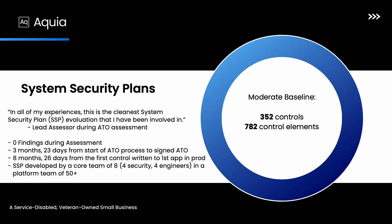Why should you listen to me about any of this? I've had some positive feedback in the past and I've done this fairly well across agencies. For a moderate baseline, to give you an idea of the lift from a purely GRC perspective: there are about 352 controls, which break down into 782 individual line item requirements that a system needs to meet to be authorized. I've gone through this process, done it really well, and got zero findings during a most recent assessment.